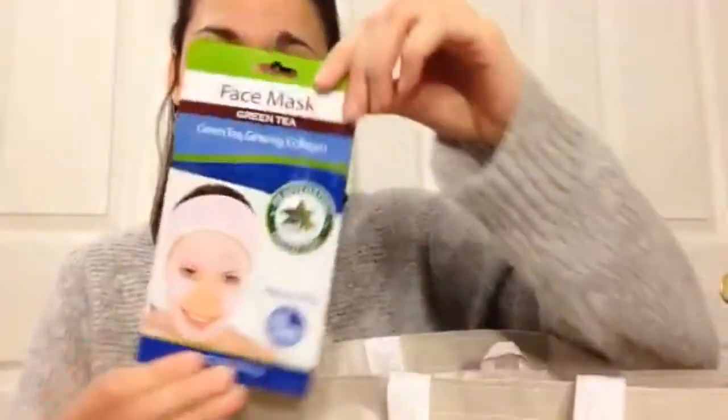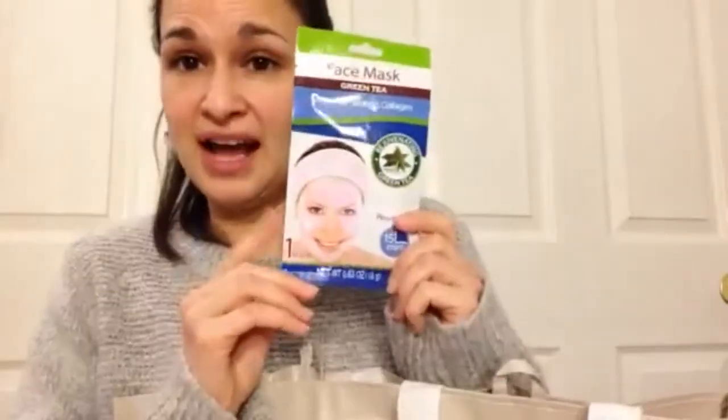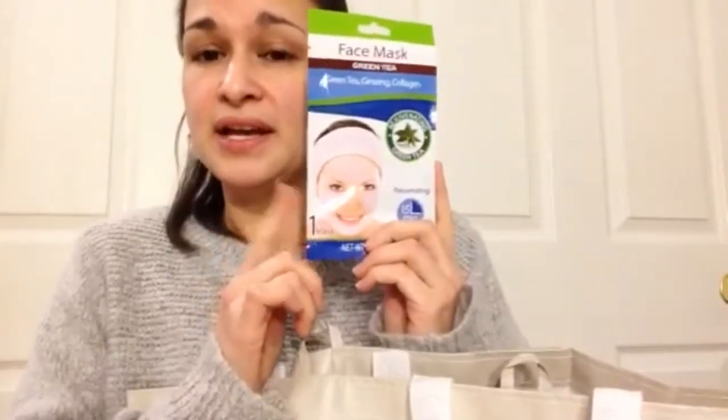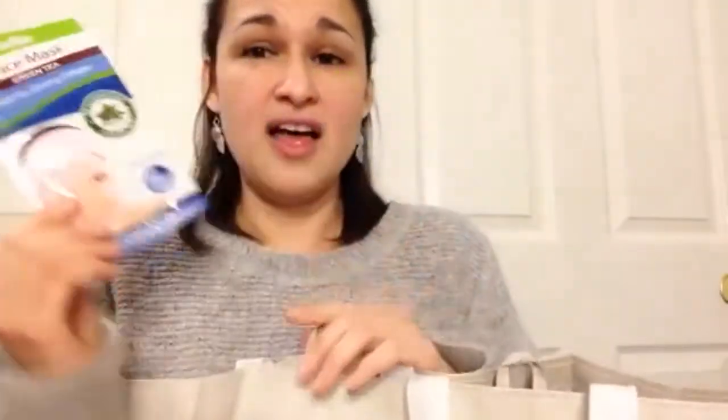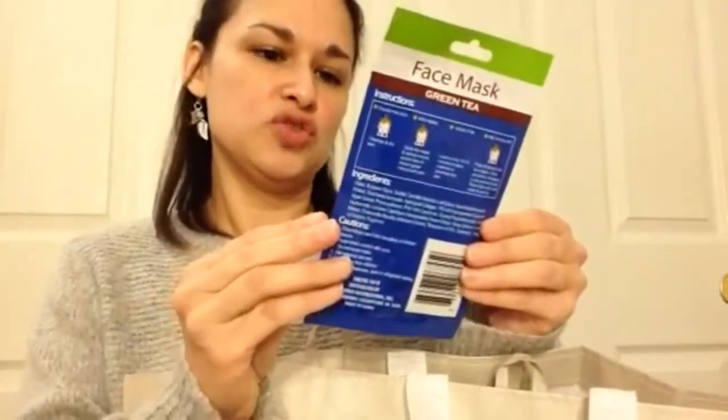My store finally got these back in stock — facial masks. I actually have a review video posted on these. They're wonderful. I picked up the rejuvenating green tea one this time. I previously had the green grape seed. Every time I went to my Dollar Tree I could never find them, so I was thrilled. I also picked up a thin eyebrow applicator — a Wet n Wild one for a dollar.